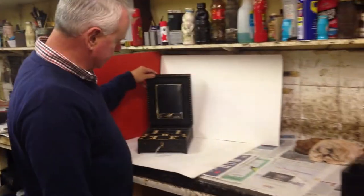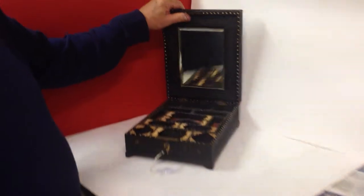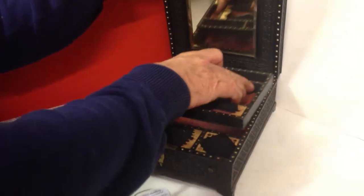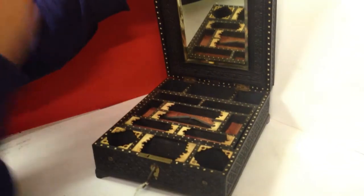It's a make-up come jewellery box. You've got a mirror inside, a sliding mirror, lots of little compartments, a tray that comes out. The wood is ebony and then it's all bone-inlayed and bone-set.